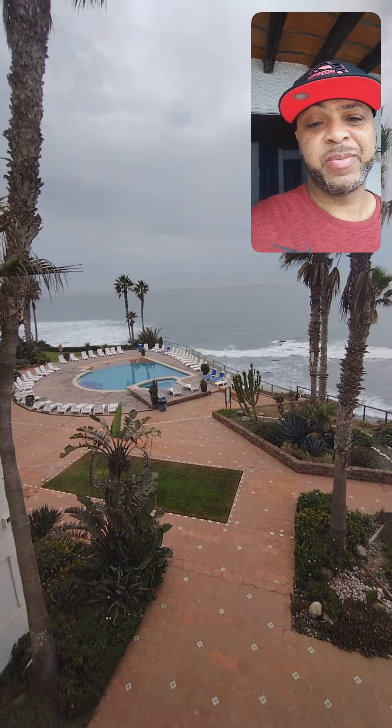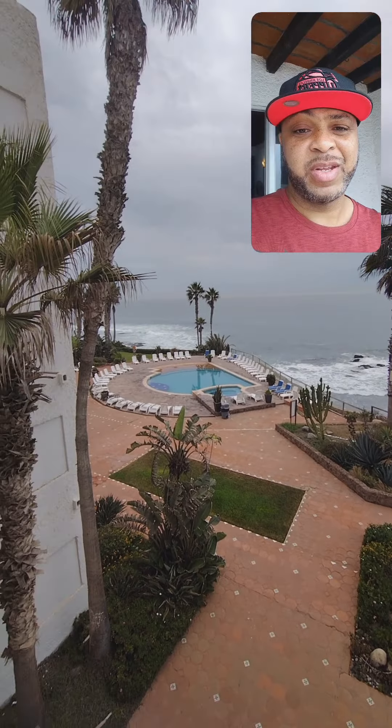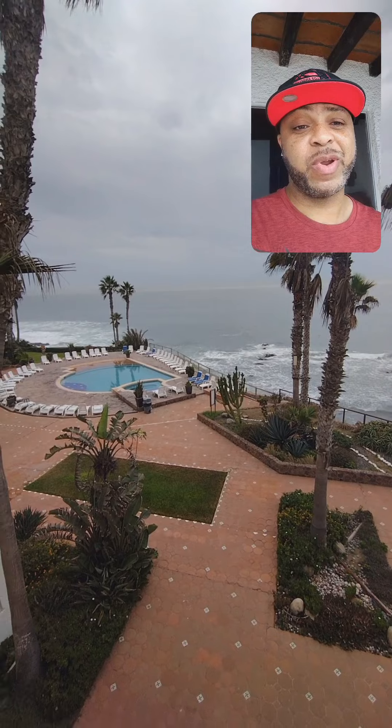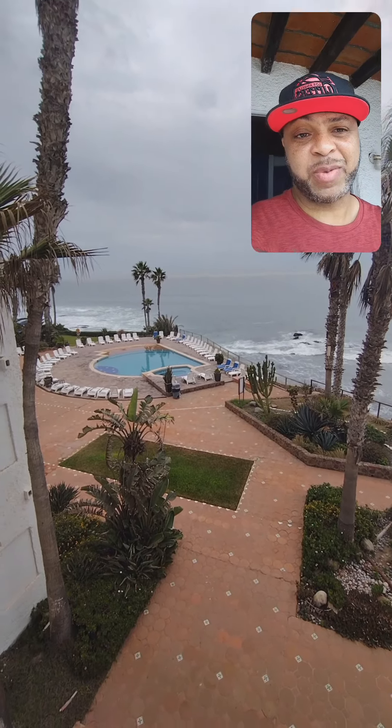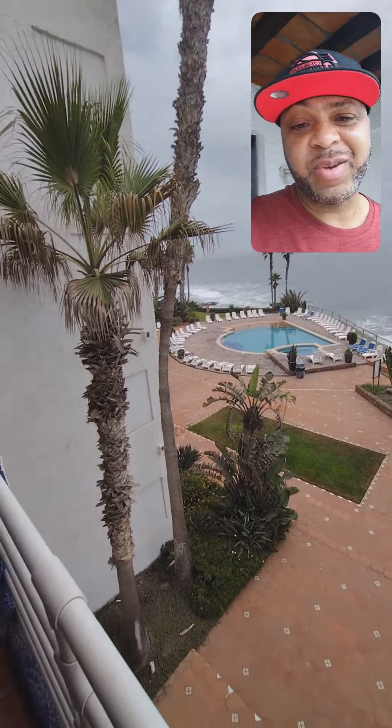Let's get into the video. What you're looking at in the top corner of the screen is the view from my oceanfront room — that's the Pacific Ocean, because we're on the Pacific Coast. I'm going to change things up and do the room first this time. The cost was only $120, and I'm an Expedia member so I get the Expedia perks and discounts.